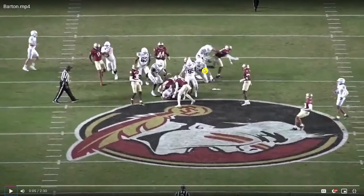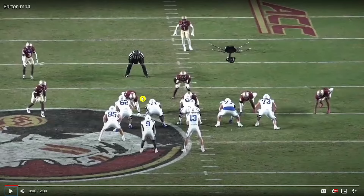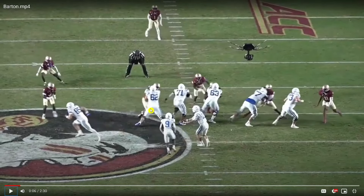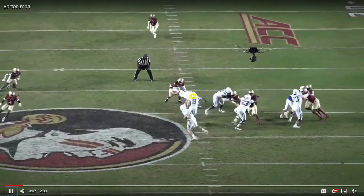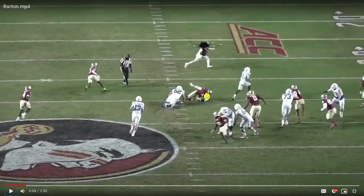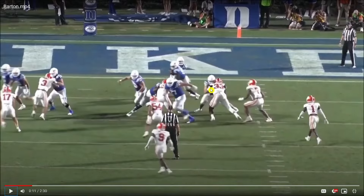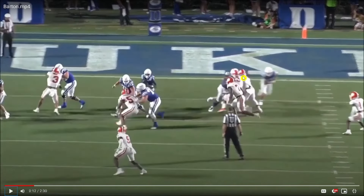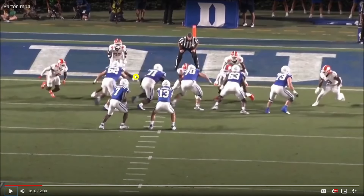When you get tossed aside, to be able to have that type of balance, control, and coordination to get back up and get to a second level block — that is impressive. You're going to see him unlock the hips, generate some drive, and hang on enough to get Jared Verse on the ground. Really impressive reach block here against Orororo from Clemson. He has that level of quickness to handle himself in the zone blocking game.